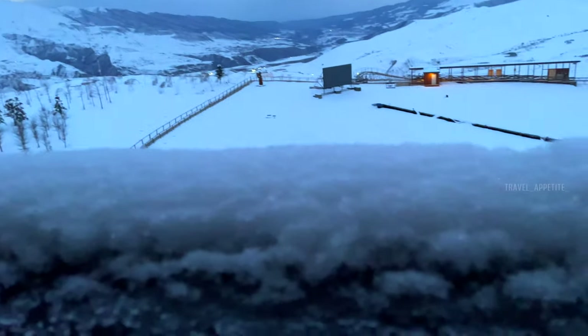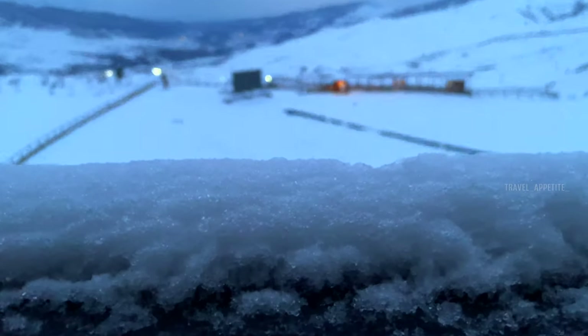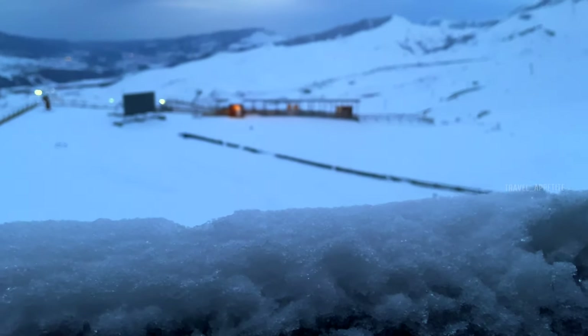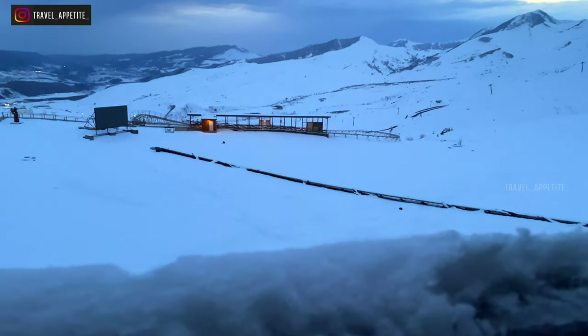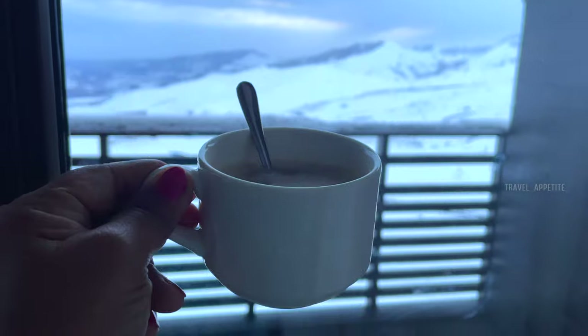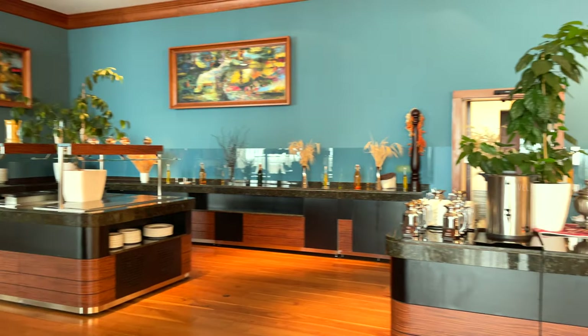The panoramic view from our room was absolutely stunning, with the snow-covered peaks seeming to stretch out endlessly into the horizon. It felt like we were in a winter wonderland — truly a magical moment that we will never forget. And now we are going to go and have breakfast.